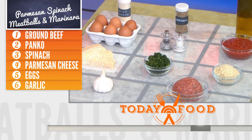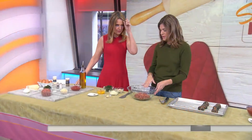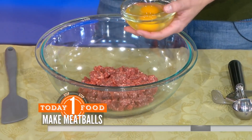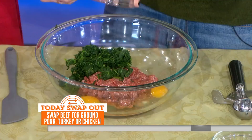You're sneaking veggies in there. So these are Parmesan spinach meatballs. Frozen spinach, canned tomatoes — great to have on hand. Here we have a pound of ground beef, but you can do ground chicken too. We're going to throw it all in the bowl — that's how easy it is. This is frozen spinach — did you thaw it first? Yes, we thaw it out. Another tip is to squeeze out the water.